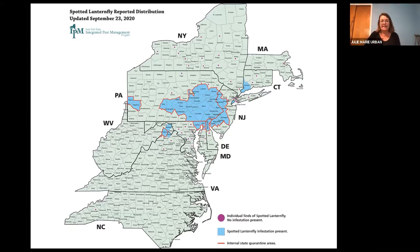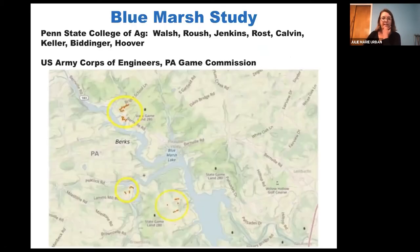USDA wants to try methods that take more of an area-wide approach, treating all vegetation in a certain area. They were interested in doing aerial applications, but they can't apply new tools until they know if they'll work. Penn State stepped in to test these approaches in a real field-based study. This was led by extension educator Brian Walsh, with Dean Roush and Dennis Calvin actively involved. The lands are managed by the US Army Corps of Engineers and Pennsylvania Game Commission, who collaborated highly with us. It was a real community-based project.